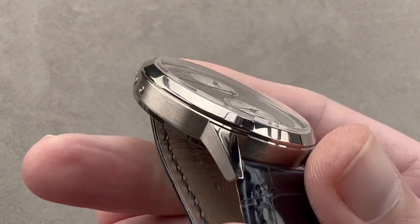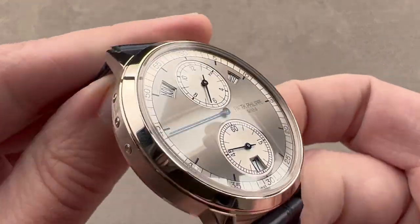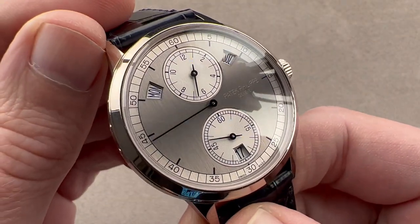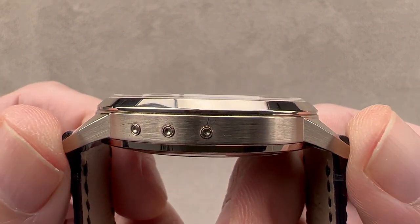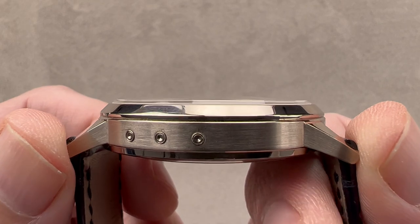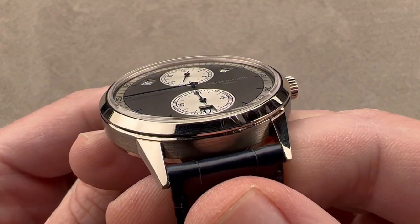In white gold — gray gold, really, a type of white that never needs to be rhodium plated — the watch is 40.5 millimeters in diameter, 10.3 millimeters thick, and 47.6 millimeters from lug tip to lug tip. Between the lugs it has a fairly conventional 20 millimeter spacing.